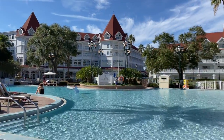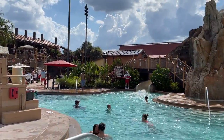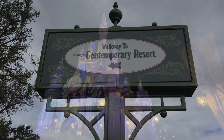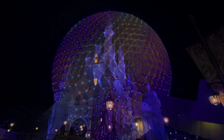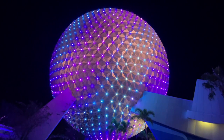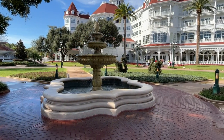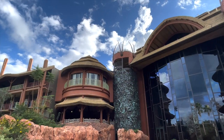Now for the deluxe resorts — top-tier amenities at top-tier prices. They offer perks such as awesome pools, top-rated dining, and very easy access to the parks, including walking distance for many of them. These are also the only Disney World resorts that give you the extended evening hours benefit, letting you stay in select parks on select nights up to two hours after they close for everyone else. Typically you'll find extended evening hours for Epcot on Mondays, Magic Kingdom on Wednesdays, and Hollywood Studios on Thursdays. I won't go over every deluxe resort, but I'll cover the vast majority so you get a good idea of how pricey deluxe resorts can truly be.